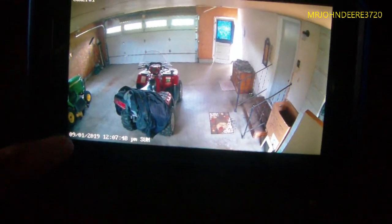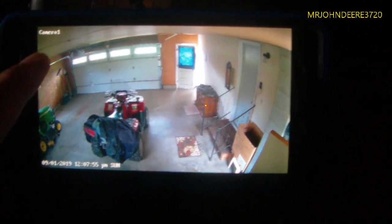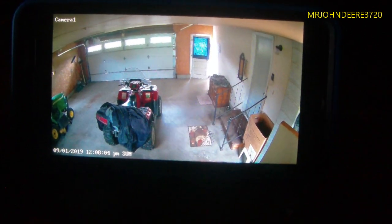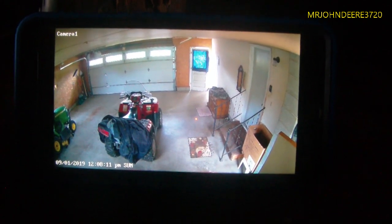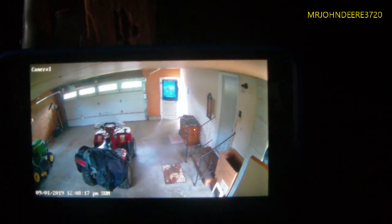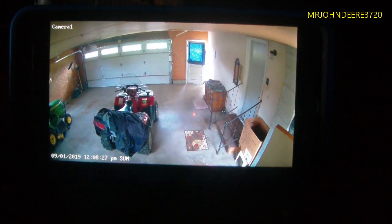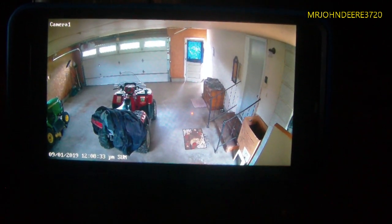Down in the corner you've got the timestamp for the date and time, and up in the top corner it says the name of the camera — this is just camera one. I'm not sure if I'll be adding more cameras. It is live streaming right now which burns juice — it was down to about 50% battery this morning — but it is what it is.